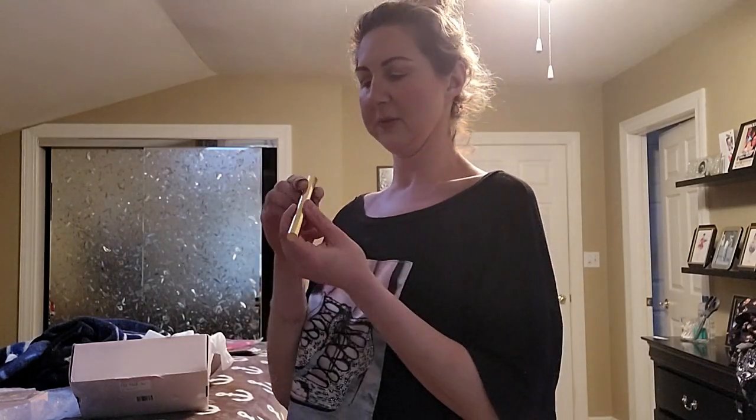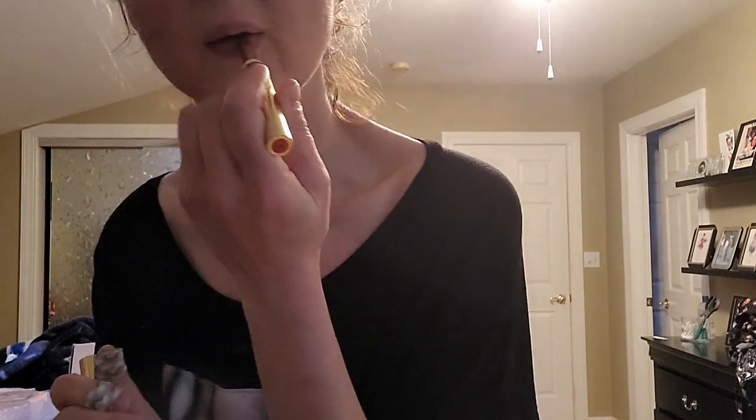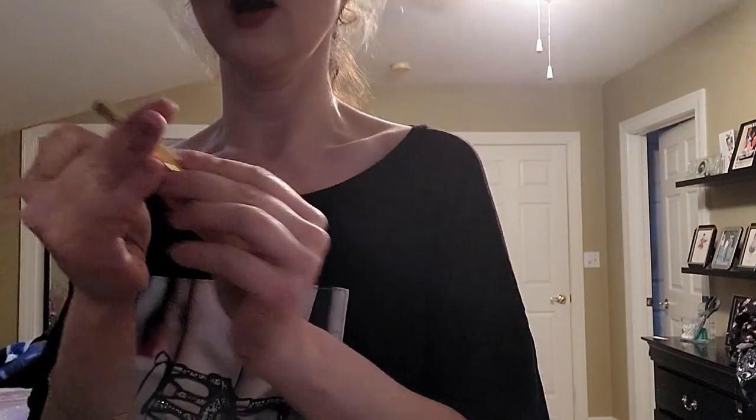I'm going to do my lips first before photos. Tarte Maracuja Juicy Lipstick in shade Cherry. That's Cherry! I look like I'm going on a hot date and I'm not — I'm just going to my grill. A trip to the grill is literally hot, so I guess that could be a hot date.